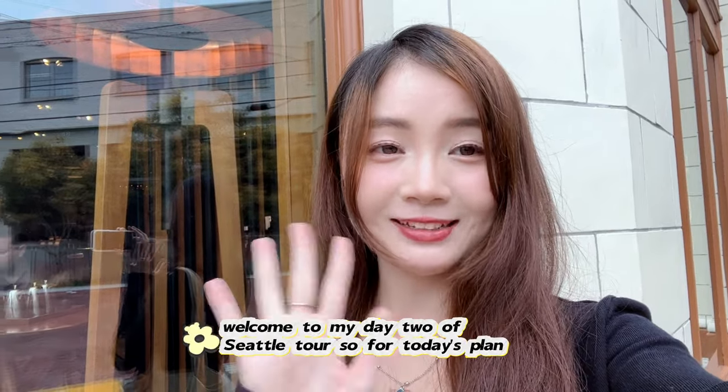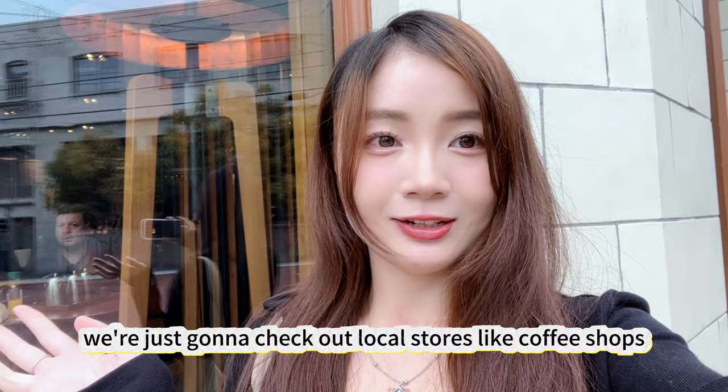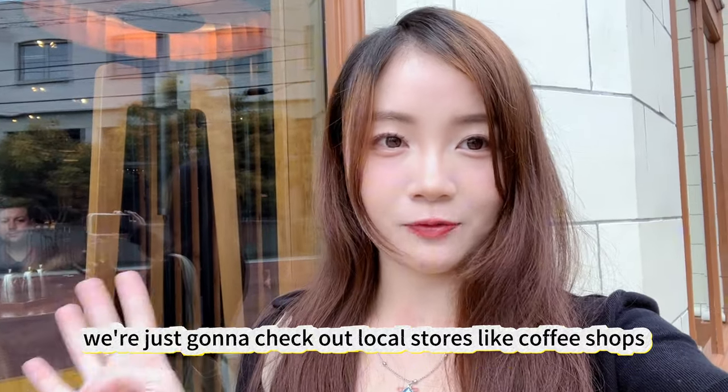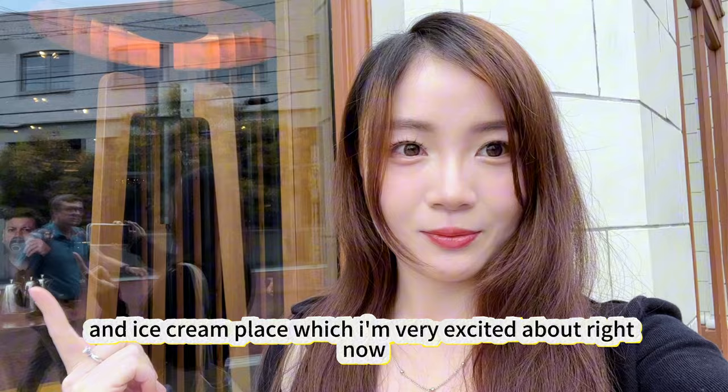Hey guys, welcome to my day two of Seattle tour. So for today's plan, we're just going to check out local stores like coffee shops, vintage stores, and an ice cream place, which I'm very excited about.